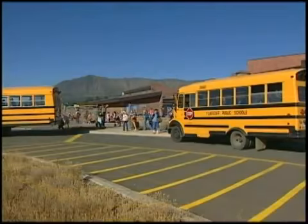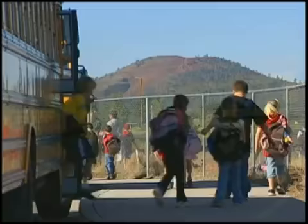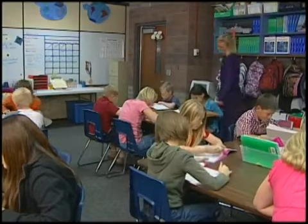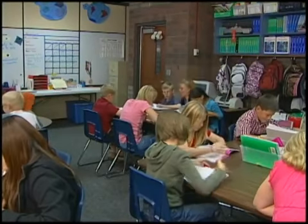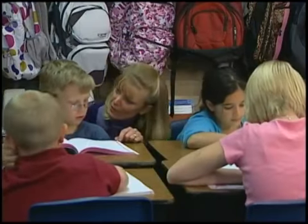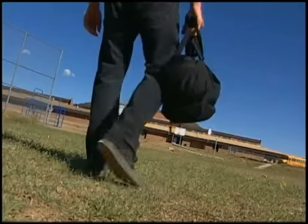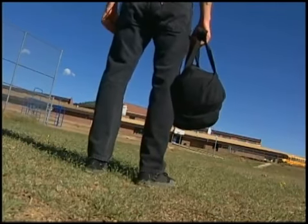Every day, all across America, millions of children attend public and private schools — learning, laughing, and interacting in relative security and safety. But every so often, that vibrant learning environment is shattered by a horrific tragedy.